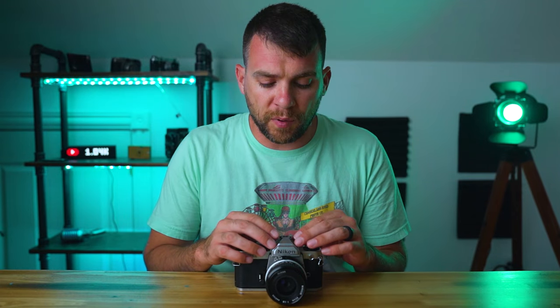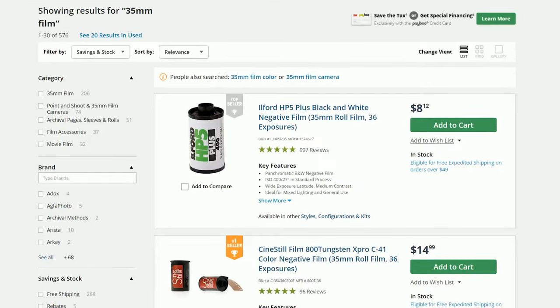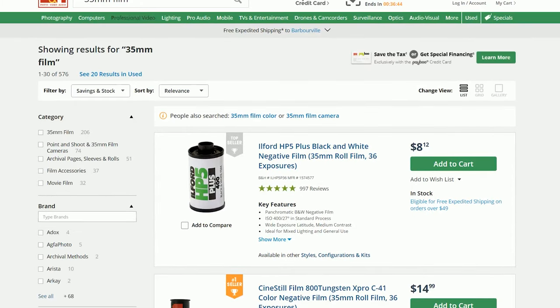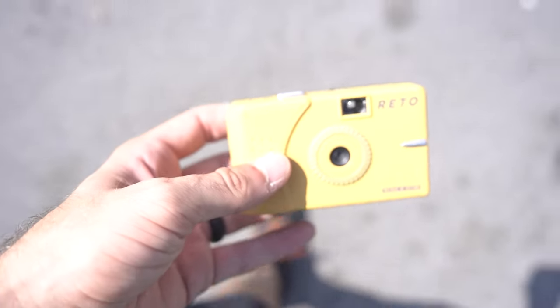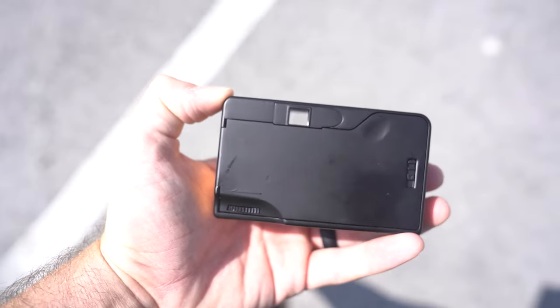It's also worth talking about available film stocks. With 35mm being the most common film format, there are the most film stocks available — dozens to try, which weighs in its favor. 35mm is also more convenient: there are more labs to develop it, more availability of the film itself. I can still buy 35mm film at my local Walmart — at least the Fuji Superior stuff. You're going to have a much easier time finding 35mm film versus 120.